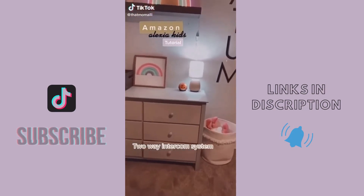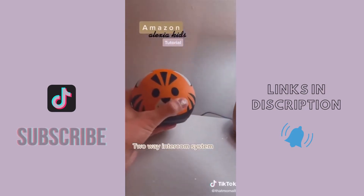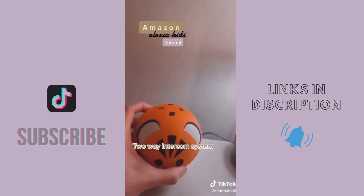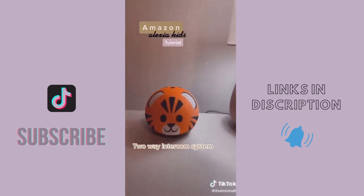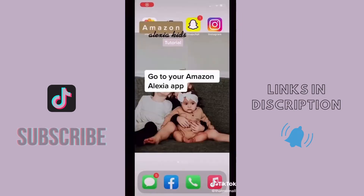Our kids are always using the Alexa, so for Christmas we got them the Amazon Alexa Kids version for their rooms. These have a bunch of really cool features for kids, but my favorite is the two-way intercom system. I'm constantly yelling upstairs for my kids, and now I don't have to do that.